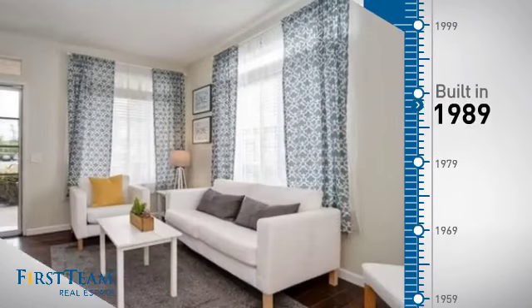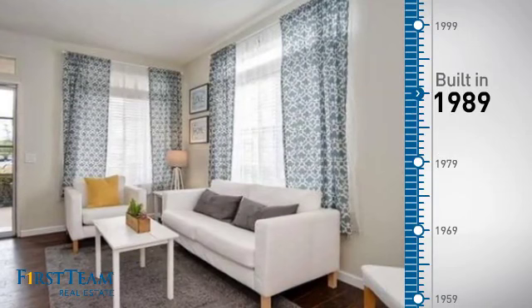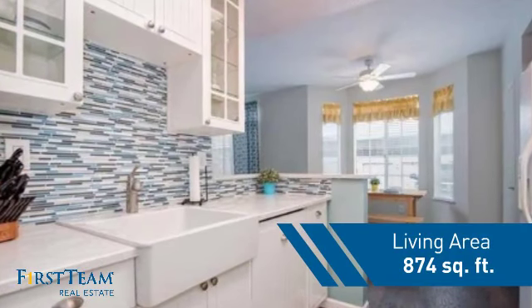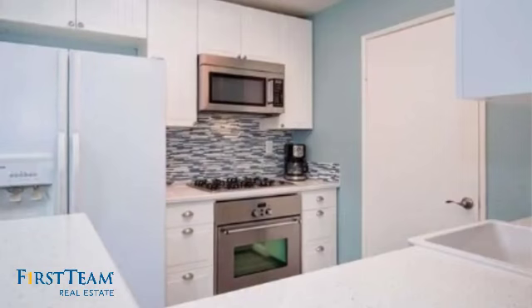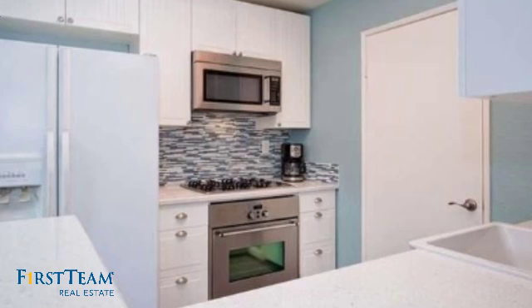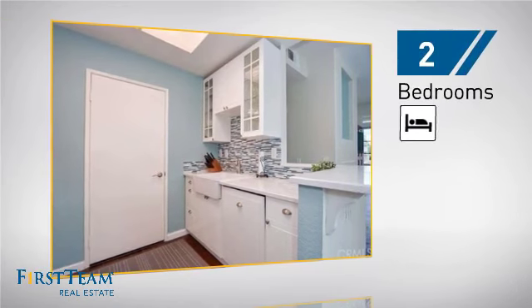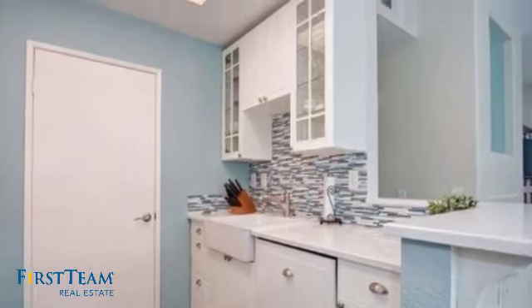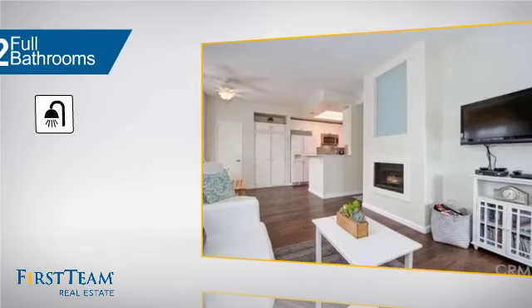This property was built in 1989 and features over 800 square feet of living space, giving you a spacious layout to play host or kick back and relax after a long day. Inside, you'll find two bedrooms so you always have a private space to come home to, as well as two full bathrooms.